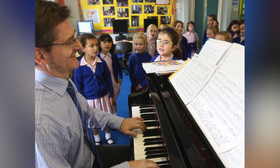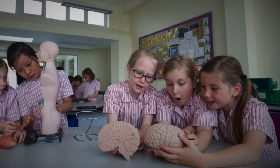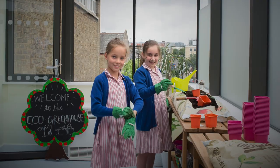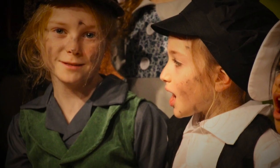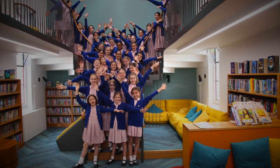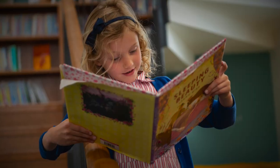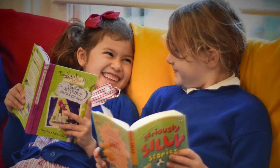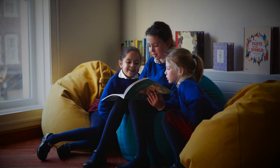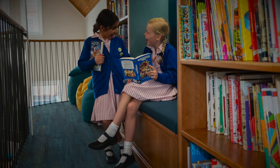We have so many specialist subject rooms, from our fully equipped science lab to an eco greenhouse. We have a large IT suite, drama room, art room, music rooms and a wonderful new school library. It's got over 10,000 books to choose from and it really puts reading at the heart of the school. There are spaces to snuggle up in on your own and to read together as a class, or to share your favourite book with younger girls.